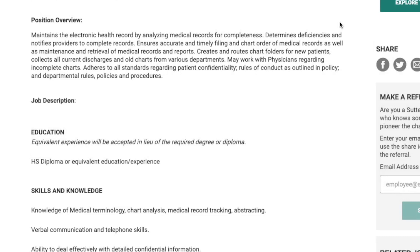You'll be creating and routing the chart folders for new patients, collecting all current discharge information in old charts from various departments. You may also be working with doctors regarding incomplete charts.